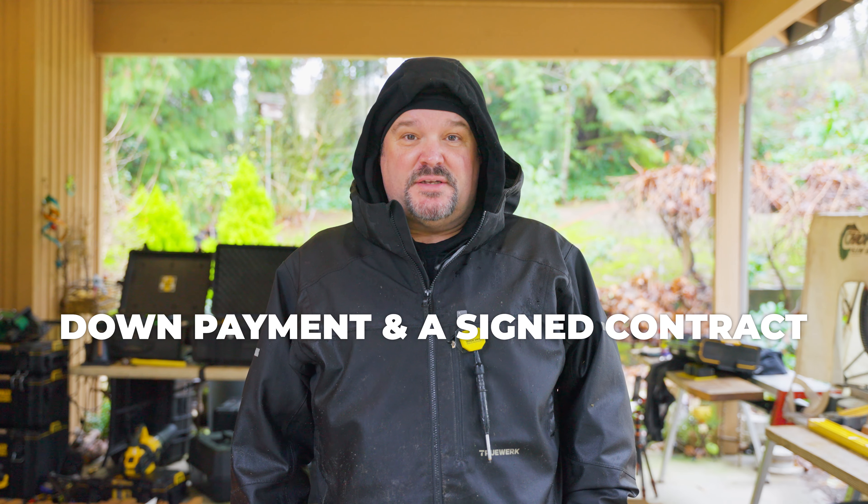The first thing I need when I'm starting a project is a down payment and a signed contract. If I don't have a signed contract or deposit, I'm not going to start that job. Usually we'll get a deposit to reserve your spot in our schedule, and a down payment allows us to pay our labor and material costs as we get going on the project.